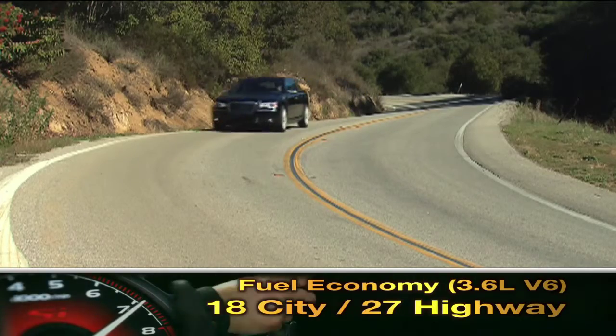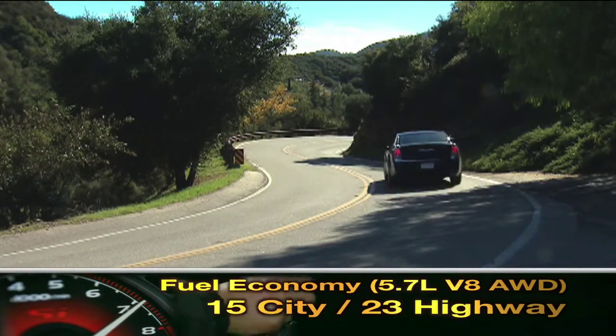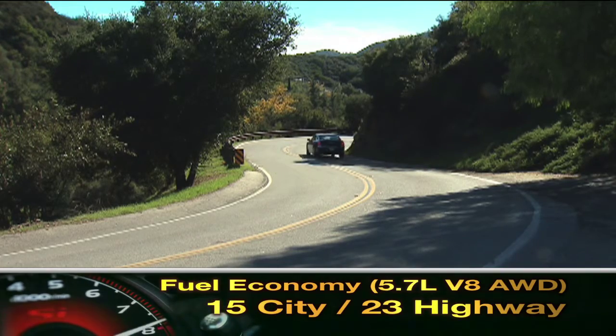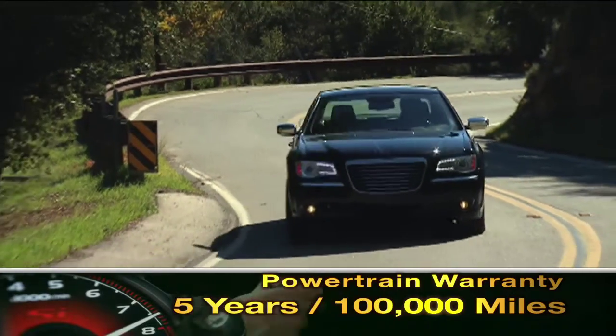Here are the highest and lowest EPA estimates for fuel economy. The 300 is backed by a five-year, 100,000-mile powertrain warranty.